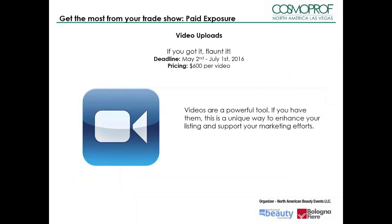Videos are a powerful tool if you have them. This is a unique way to enhance your listing and support your marketing efforts. You can do this by submitting a video for $600, available from May 2nd through July 1st.